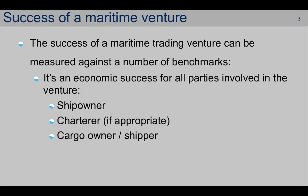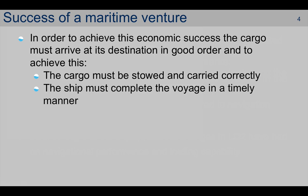We're going to start off by looking at what contributes to the success of a maritime venture. The success of this can be measured against a number of benchmarks. Essentially, it's the economic success for all parties involved in the venture — that's the ship owner, the charterer if relevant, and the cargo owner or shipper. In order to achieve this economic success, the cargo must arrive at its destination in good order, be stowed and carried correctly, and the ship must complete the voyage in a timely manner.